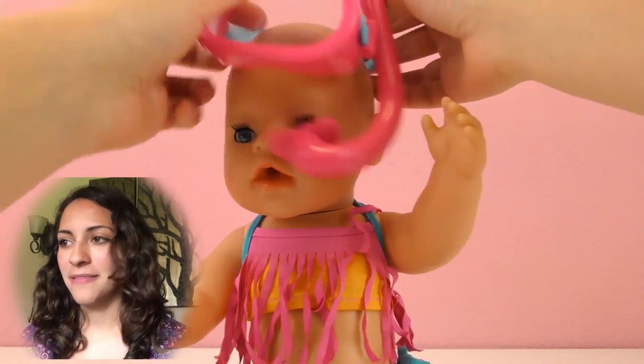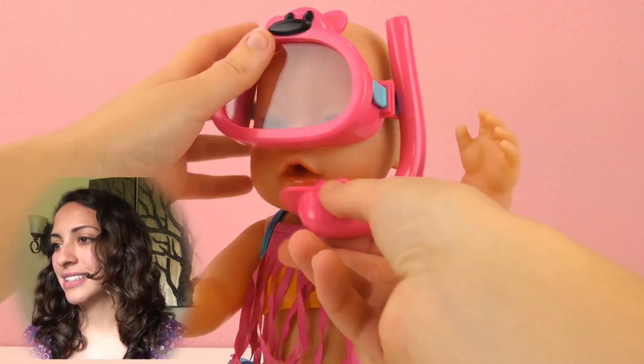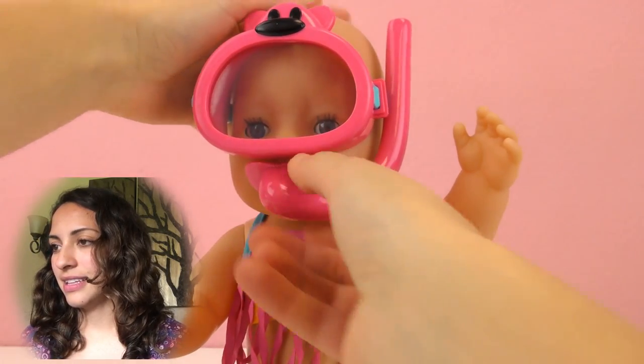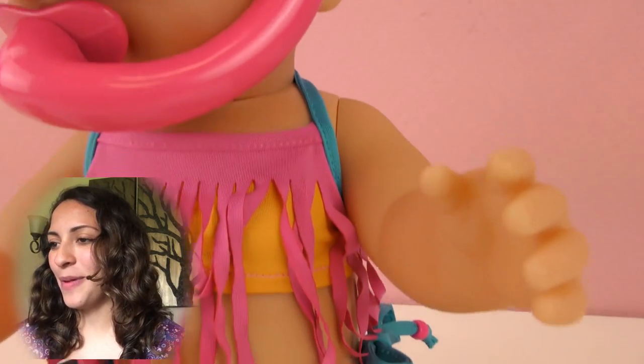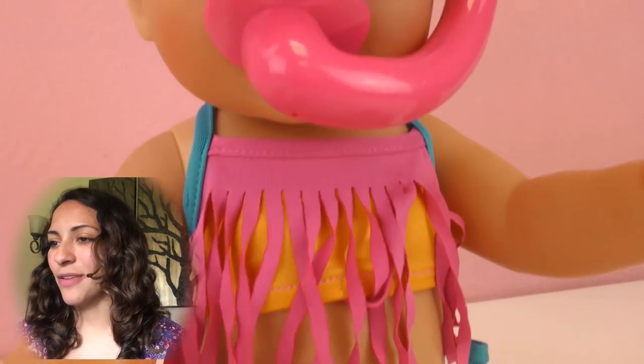And the shoes, and finally the mask. So here is how Baby Born looks with her diving outfit.